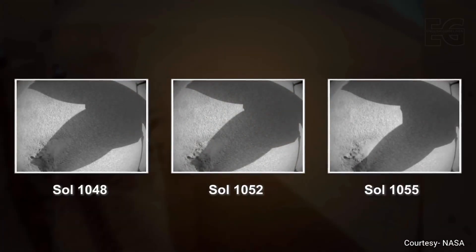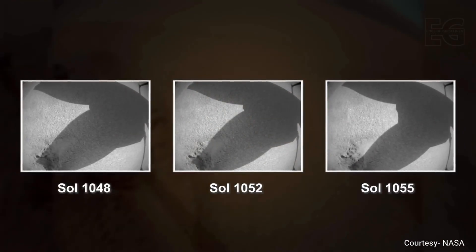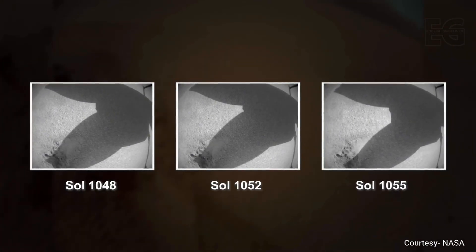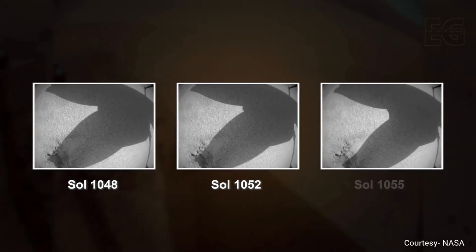NASA is worried about the little helicopter and asks to see if Ingenuity can move its rotor. Three wiggle tests are conducted, and the results are shocking — the helicopter has barely survived the crash and is severely paralyzed.